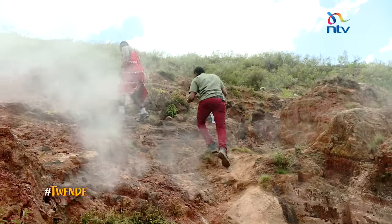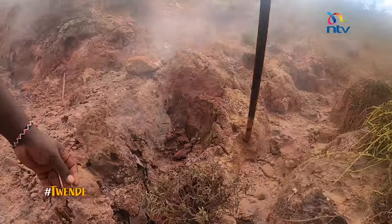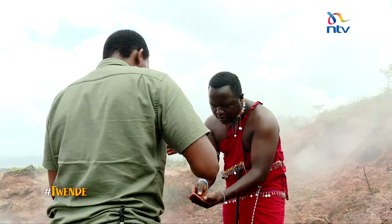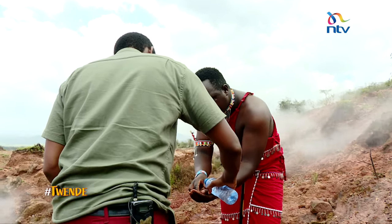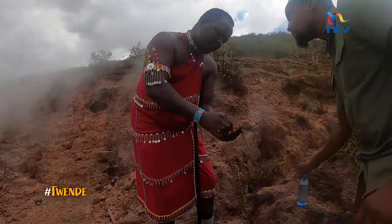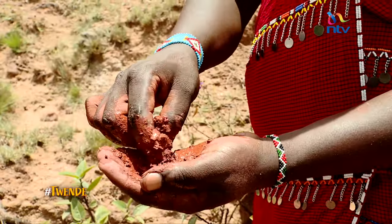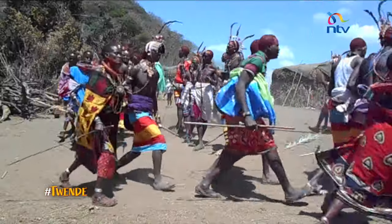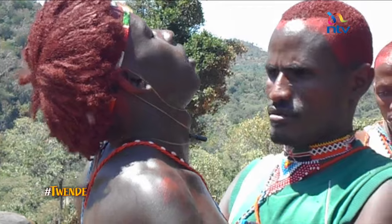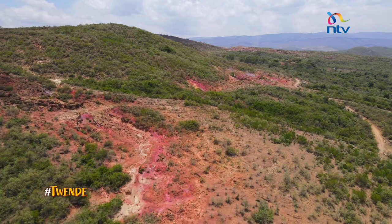Oka is a natural clay earth pigment that is a mixture of iron oxide, clay, and sand. The red one is called Olkariya. In Kenya, this natural earthy pigment closely associated with the Maasai is found only in this area. The orca is applied on the face and hair by Maa communities including the Maasai, Samburu, and Ichamus during their various traditional ceremonies. The Olkariya used all over the country is sourced from here.